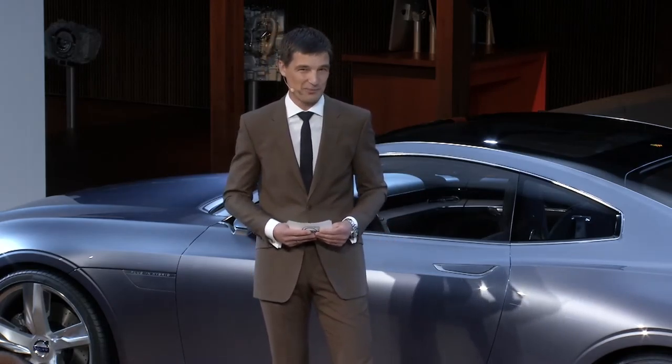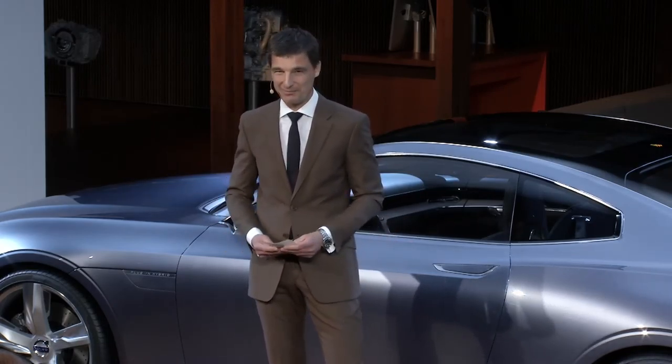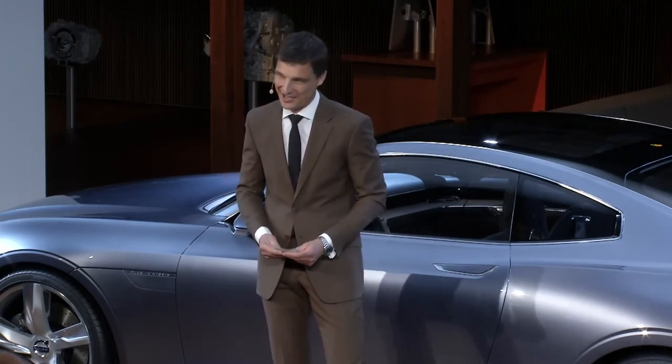Here today, with Concept Coupe. Please welcome up, take a closer look at our beauty. Thanks a lot for your attention.